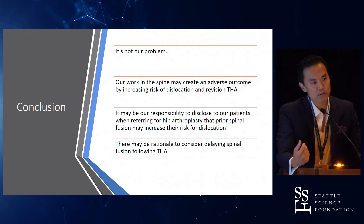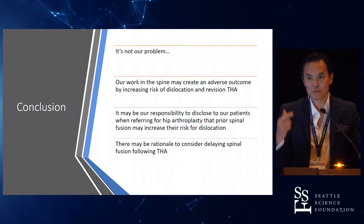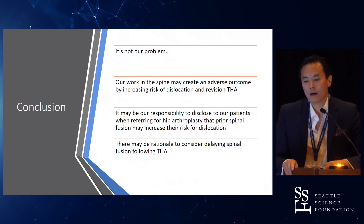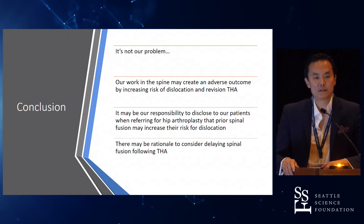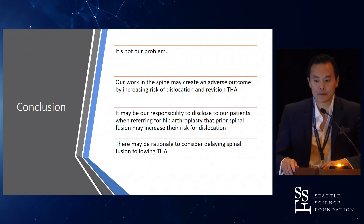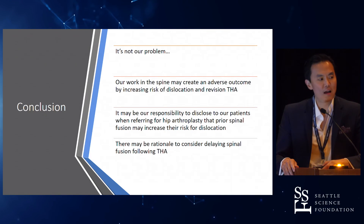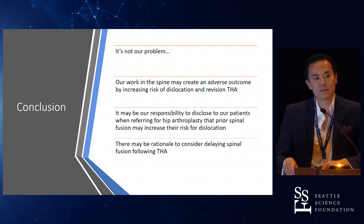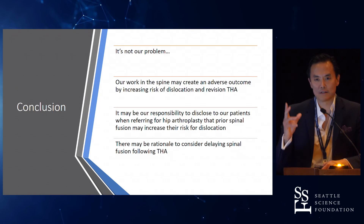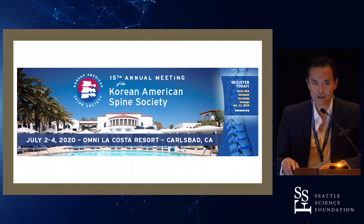In conclusion, in a way, it's sort of not our problem — it's really the arthroplasty surgeon's problem, to be honest. Unless you also do hip arthroplasties, then it is your problem. But really, the take-home for us is that doing spinal fusions in these patients with hip arthroplasty may actually create an adverse outcome for their hip. Is it our responsibility? I don't know. But I think it's worthwhile having a discussion with the patient, and perhaps with his or her arthroplasty surgeon, about what that spinal fusion is going to mean — particularly if you're doing something in the lower lumbar spine with fusion to the pelvis. Thank you.